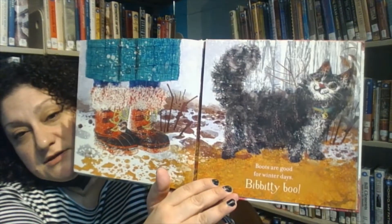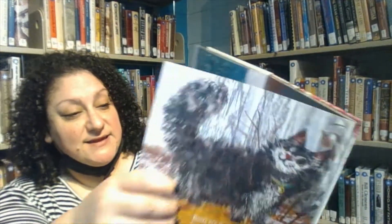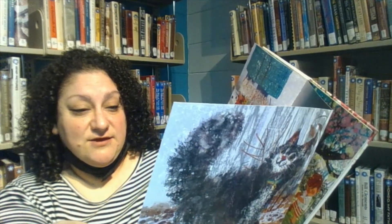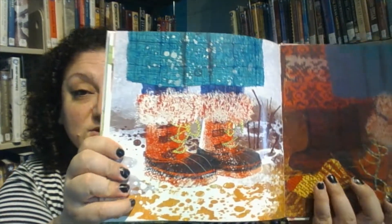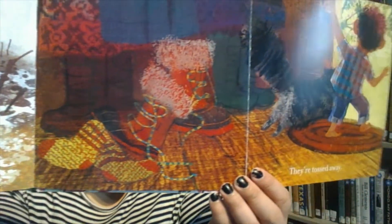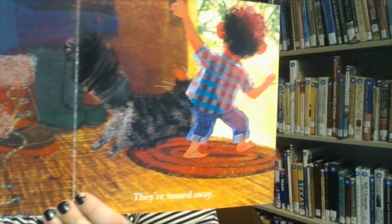Boots are good for winter days. Bibbidi boo! They're tossed away because it's no longer winter, so they don't need their winter boots anymore. Look at every bright new thing. Abracadabra — now it's spring.